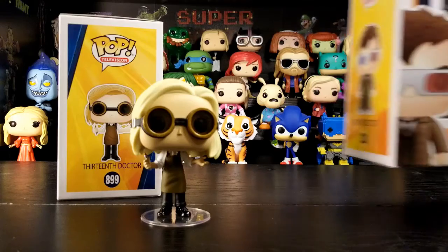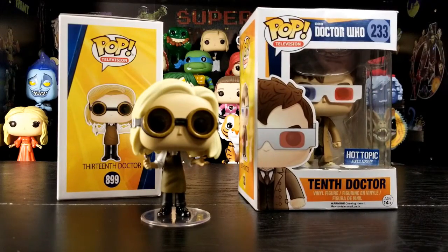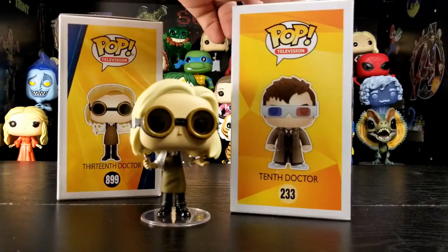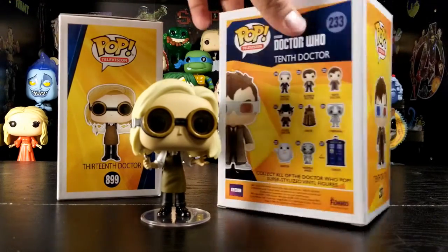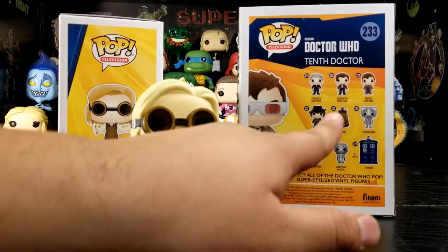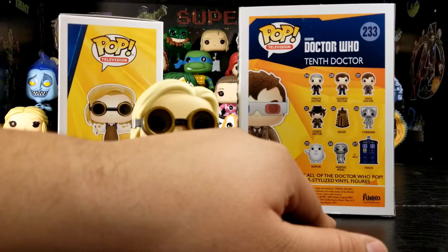On to my favorite Doctor — the 10th Doctor. And the 3D glasses. That's awesome. I like that it has 3D glasses on there. He was definitely my favorite Doctor out of all of them. It's a much bigger set over there.